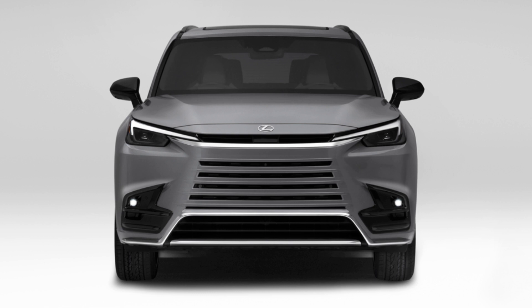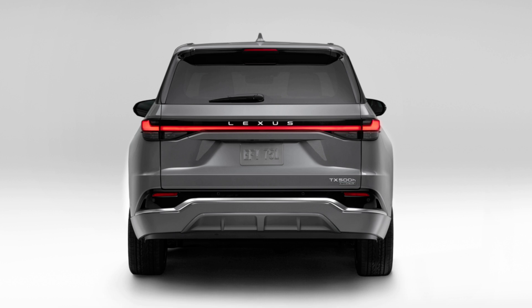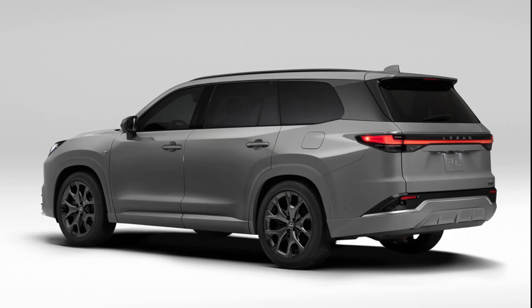Because the TX is exclusively made for North America, it will also be exclusively assembled here — at Toyota Motor Manufacturing Indiana (TMMI), making it the first Lexus vehicle assembled there. This now includes three plants in North America making Lexus vehicles: TMMC in Cambridge, Ontario making the RX and NX; Kentucky making the ES; and now Indiana making the TX.